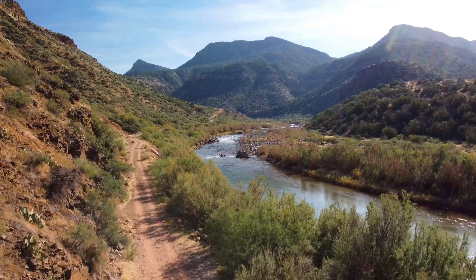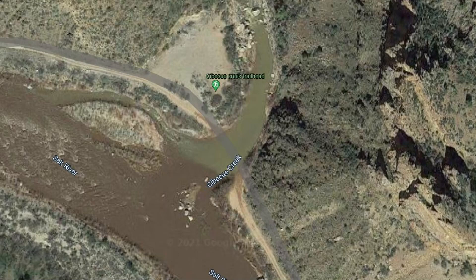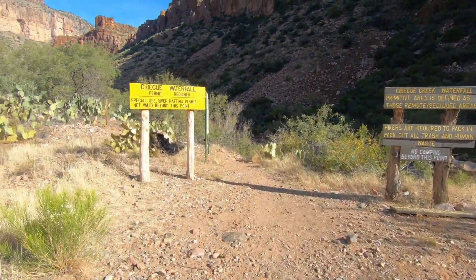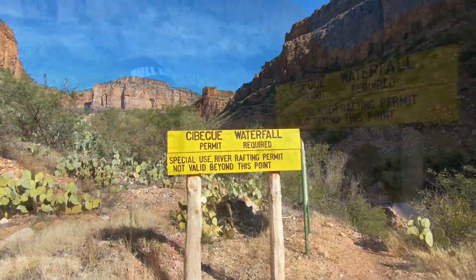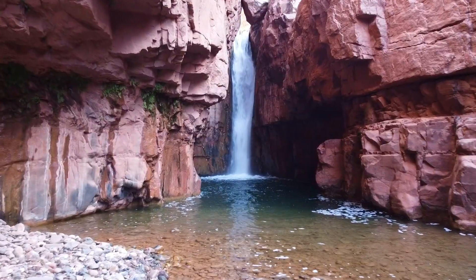Now, where to park: if you have a high clearance vehicle, you can drive across the creek and park anywhere right there, which is also where you'll see signs with the trailhead. If you have a vehicle like mine that's not high clearance, no worries — you can park anywhere right here before the creek. Just keep in mind that this is on a reservation and it's a privilege to hike out here, so please be respectful. No littering. Pack it in, pack it out.